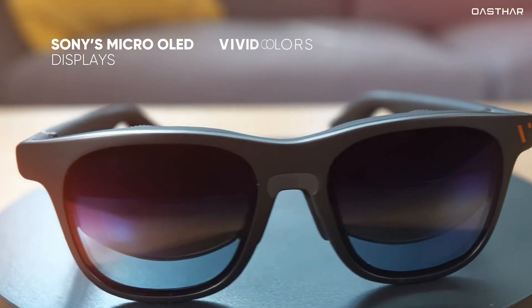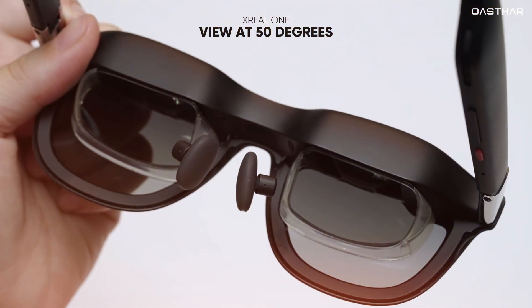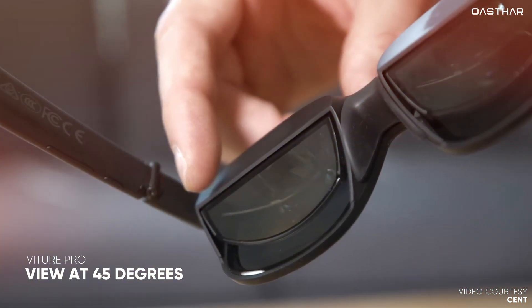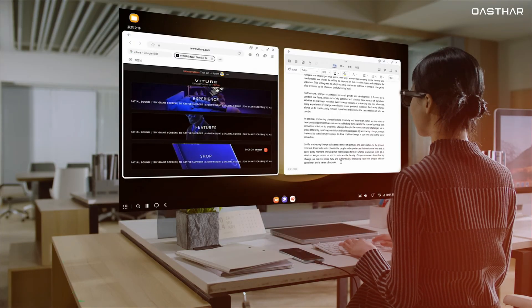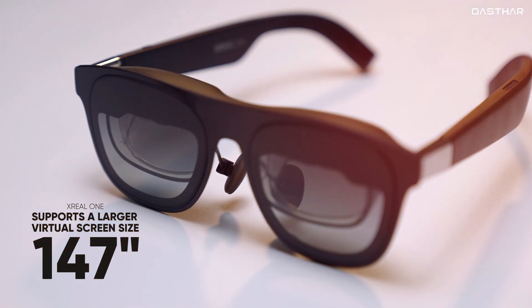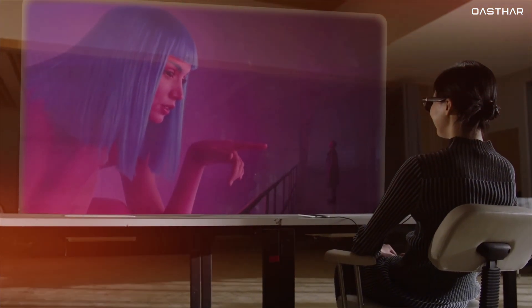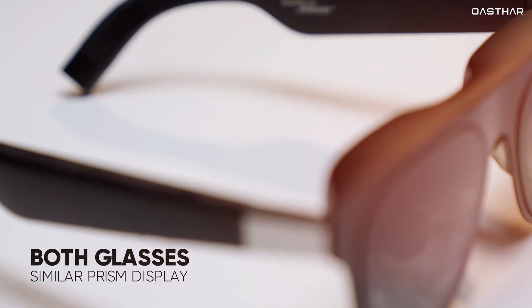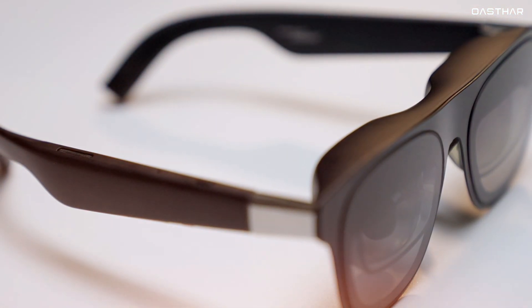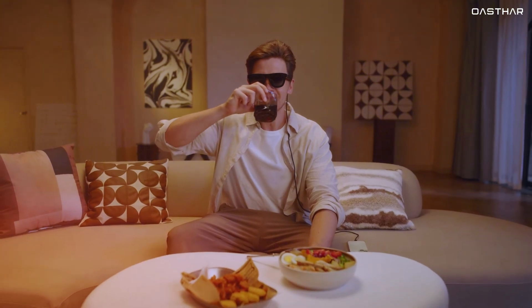Moving into the displays. Both glasses use Sony's Micro OLED displays, delivering vivid colors and excellent contrast ratios that make content pop. But the Xreal One edges ahead with its slightly wider field of view at 50 degrees, compared to the Veacher Pro's 45 degrees. This subtle difference reduces fringing around the edges of the screen and creates a more immersive experience. The Xreal One also supports a larger virtual screen size, projecting up to 147 inches compared to Veacher's 135 inches. Both glasses use similar prism display tech, ensuring sharp and vivid visuals, but Xreal's enhanced field of view and larger screen size make it the better choice for immersive content consumption.